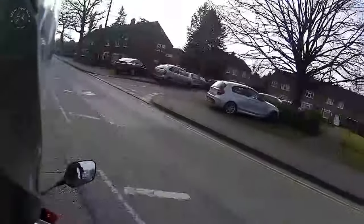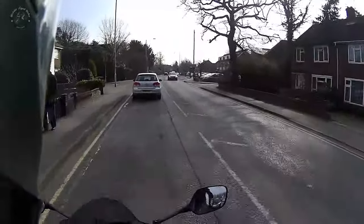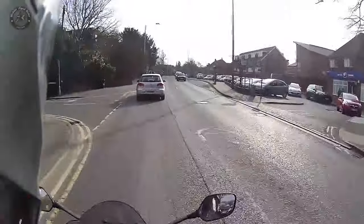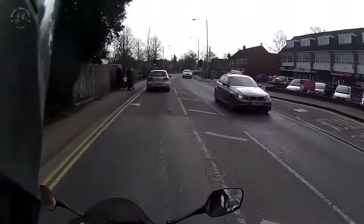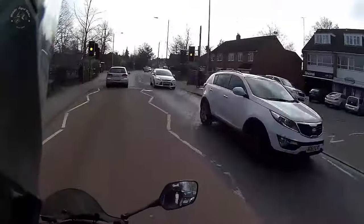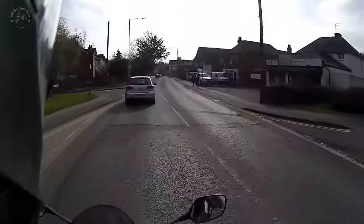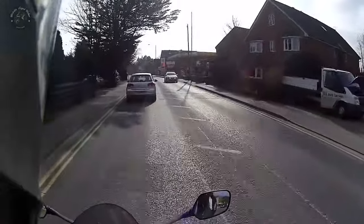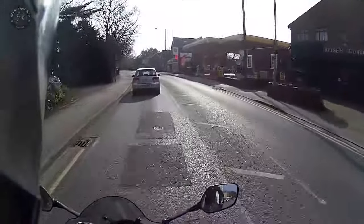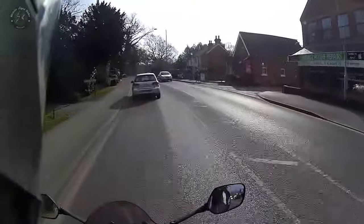It's very windy this morning, but I'm heading off to Infinity Motorcycles in North Camp to try on some helmets, and particularly I want to try the Shoei NXR.